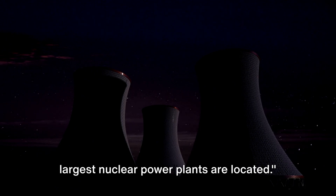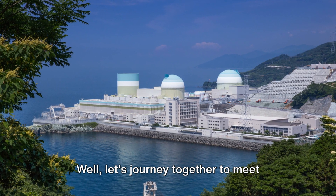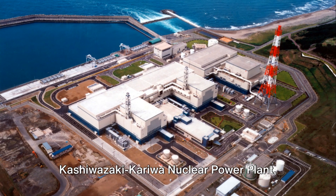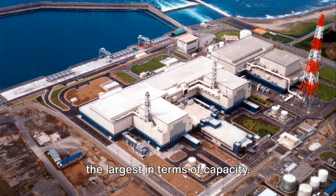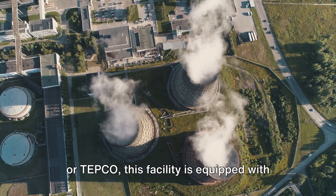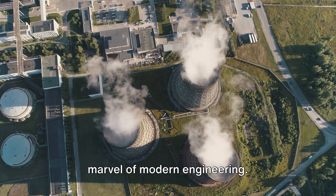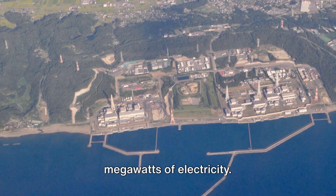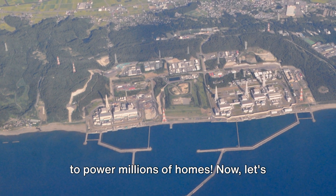You might be wondering where the world's largest nuclear power plants are located. First stop: Japan, home to the Kashiwazaki-Kariwa Nuclear Power Plant, the largest in terms of capacity. Operated by Tokyo Electric Power Company, or TEPCO, this facility is equipped with seven boiling water reactors, each one a marvel of modern engineering. It's capable of producing a staggering 8,212 megawatts of electricity — enough to power millions of homes.